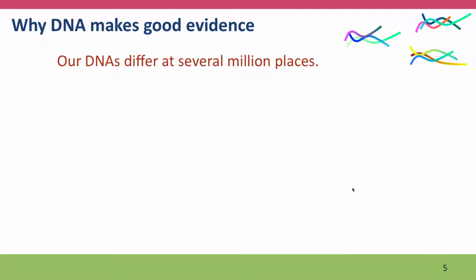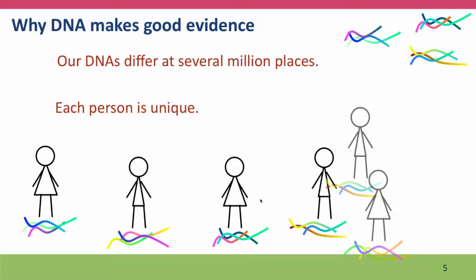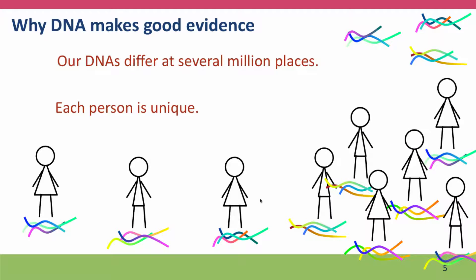Finally, DNA makes good evidence because our DNA differs at several million places. As we talked about in Module 1, in each set of our genome we differ from other people at several million places. And it's not that Europeans differ from Africans and from Asians — each individual differs from each other individual at several million places. This means that each person is genetically unique, and because these differences are spread throughout the genome, they're relatively easy to find and characterize.